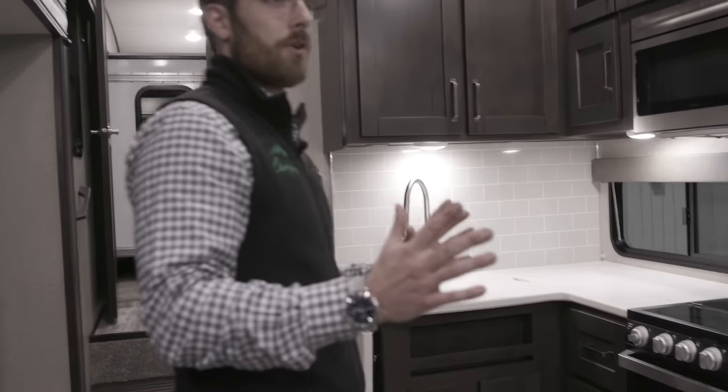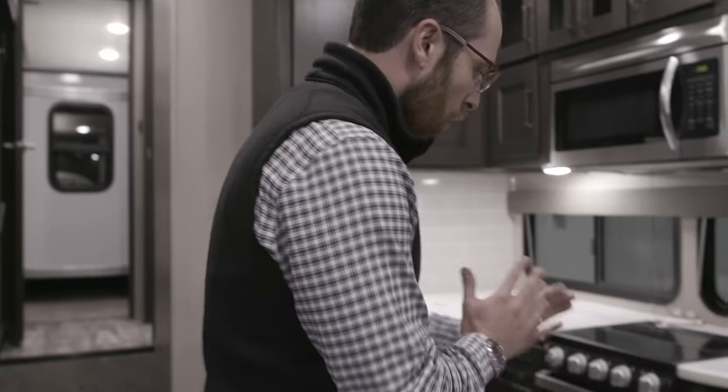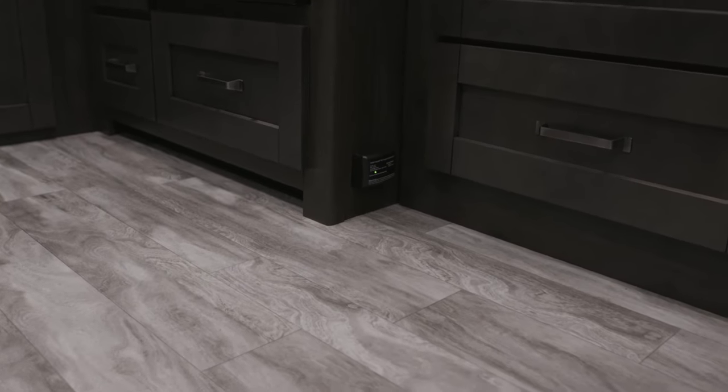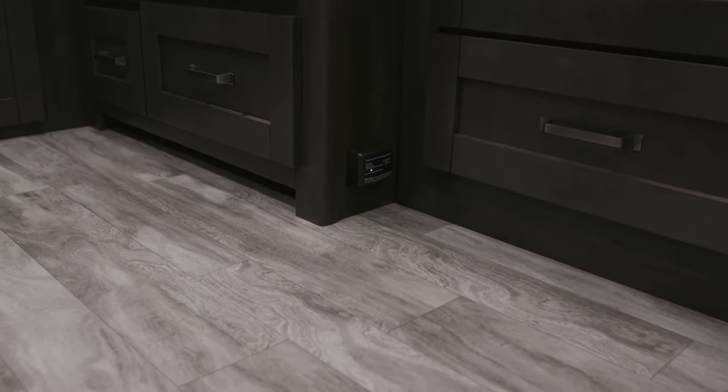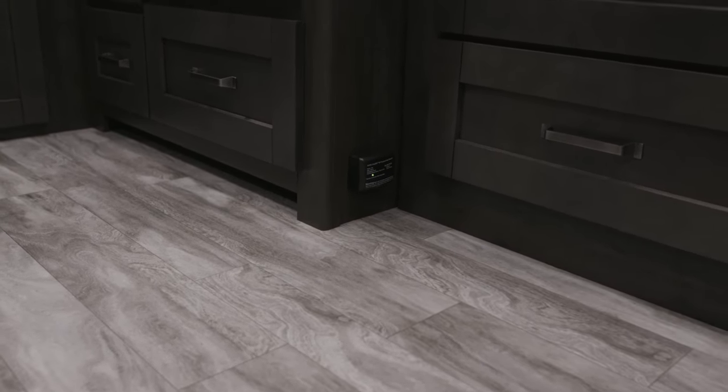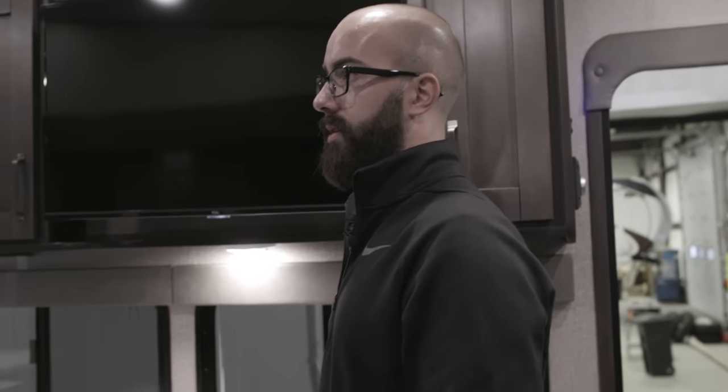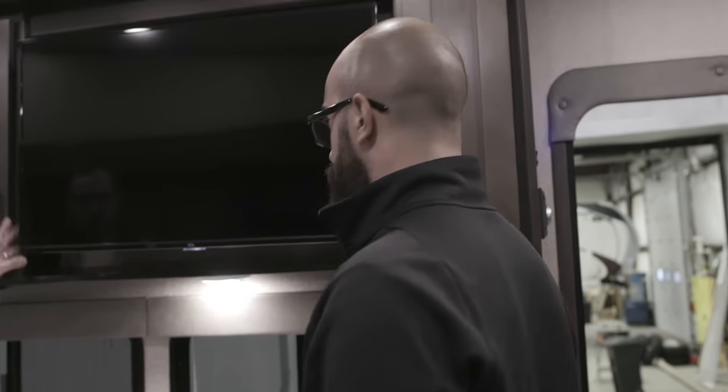Moving into the coach, there's a lot Grand Design has packed in very tastefully. Down here is your LP and carbon detector — it's a combined safety device hardwired to the 12-volt system in the trailer. If your battery disconnect is left on, that will eventually draw your battery down, but it's strictly there for safety — same category as the smoke detector on the ceiling.